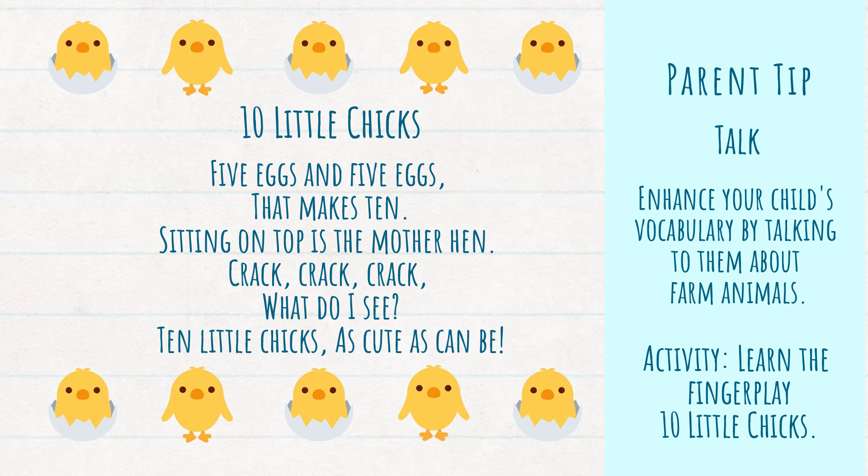All right, I'm going to repeat it one more time: Five eggs and five eggs, that makes ten. Sitting on top is the mother hen. Crack, crack, crack. What do I see? Ten little chicks as cute as can be. And that is today's tip.